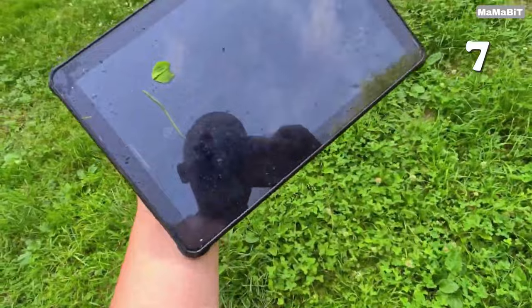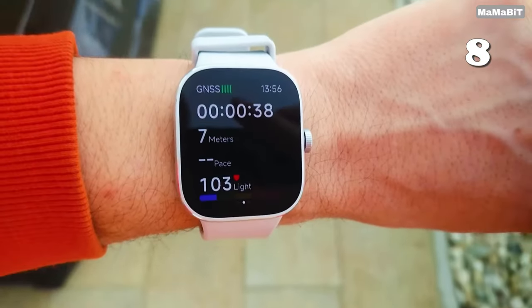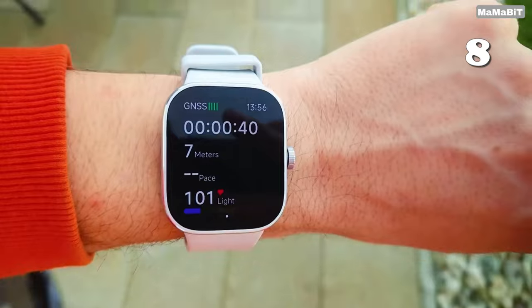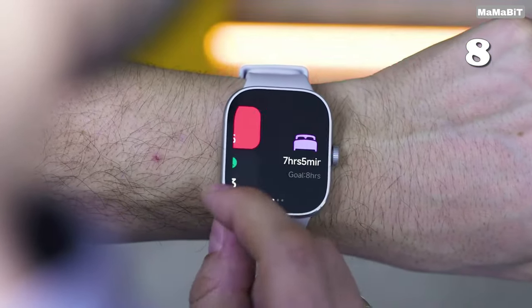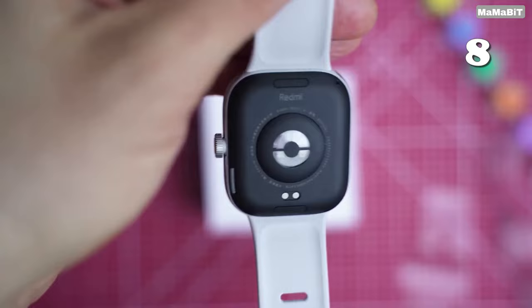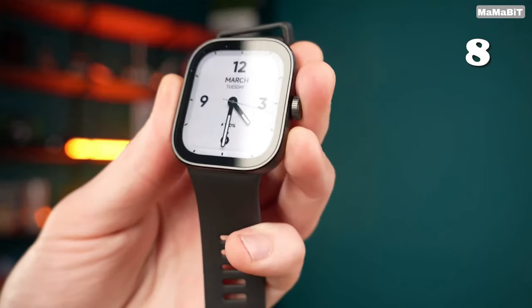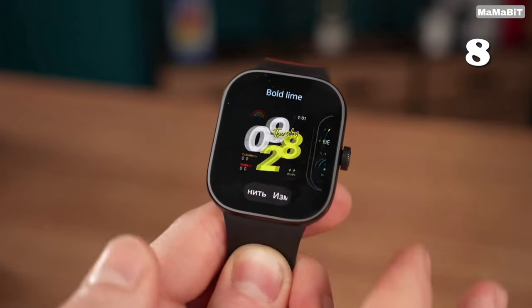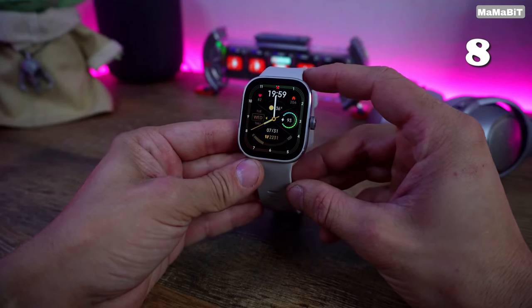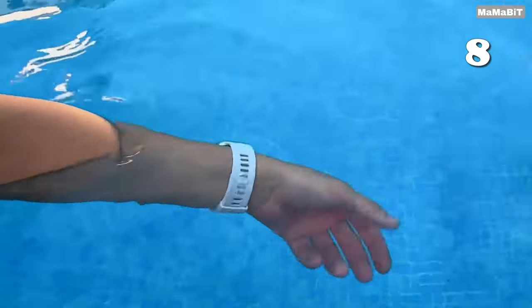Looking for a smartwatch that blends style and substance? The Xiaomi Redmi Watch 4 offers a vibrant 1.9-inch AMOLED display, a sleek Obsidian Black design and features like heart rate and blood oxygen monitoring. With a robust 20-day battery life and HyperOS, it's your perfect daily companion for both fitness and productivity, making every second count without sacrificing elegance.